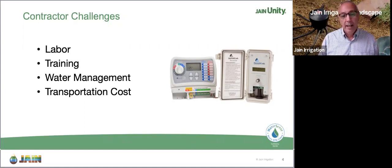Number two: training. If I can train my team on using the Hermit Crab, connecting it, and using the Jane Unity dashboard to manage it, I'm really only having to train on one dashboard and one controller. When my labor is already short and I'm thinking about how to train people and get them working, anytime I can ramp that up and make it easier I'll be better off. Water management is also going to be critical to customers going forward - large HOAs looking to reduce costs - and transportation costs of team members out to work on controllers is huge.